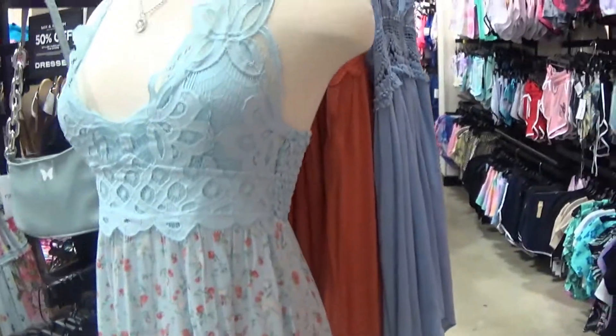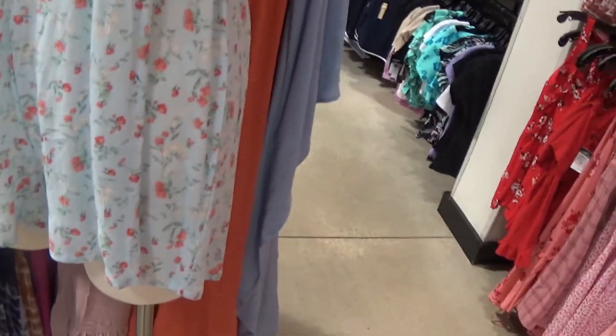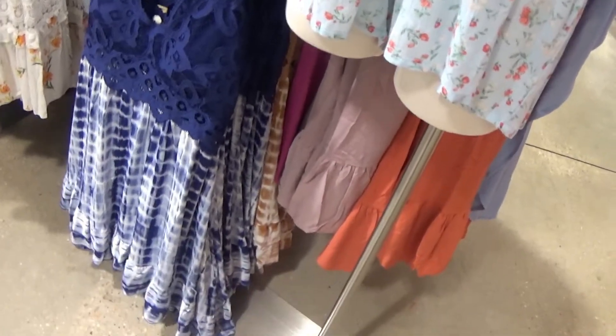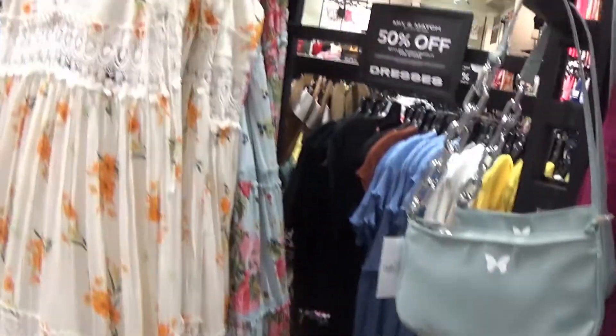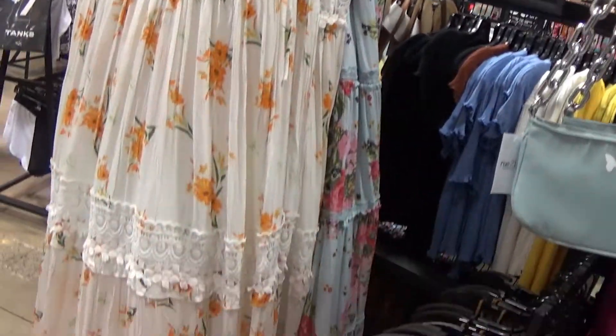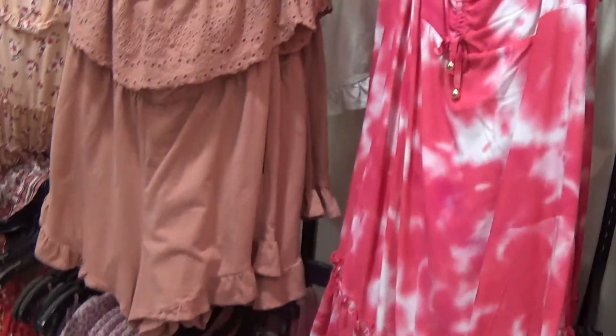There are some beautiful dresses here. The baby blue — it's a romper. The pink flowers and the lace on the front, and they have that in dark blue with side eye. A blue purse with the butterfly. And the nice long maxi dresses with some flowers. Over here they have shorter ones — the romper.